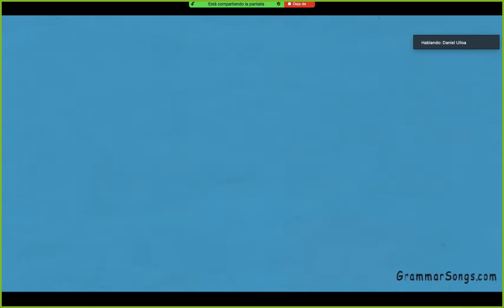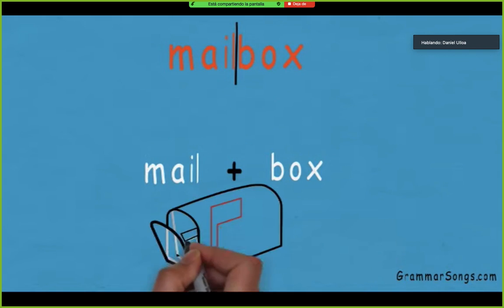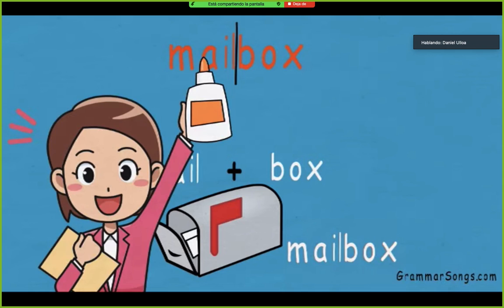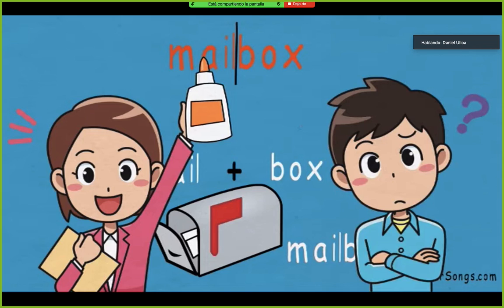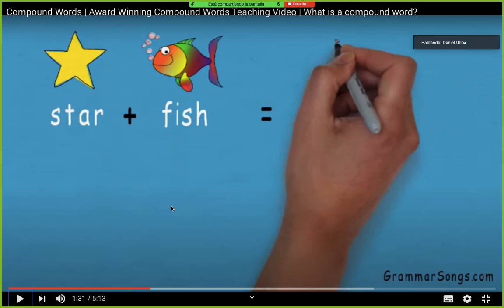Let me show you — take the word mailbox for example. It's a compound word made up of two nouns put together: mail and box. The two words go together to form a new word with a different meaning: mailbox. But unlike a contraction, none of the letters are left out. So a compound word is like two words glued together. Compound words can be made up of combined nouns — for example, star and fish. Una palabra compuesta puede ser dos sustantivos. What does mean star, Nadia?